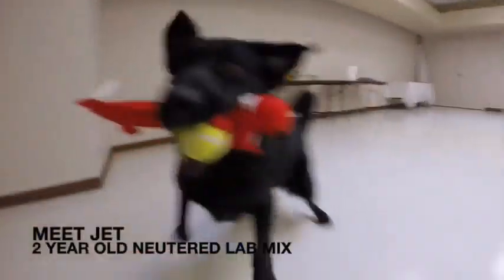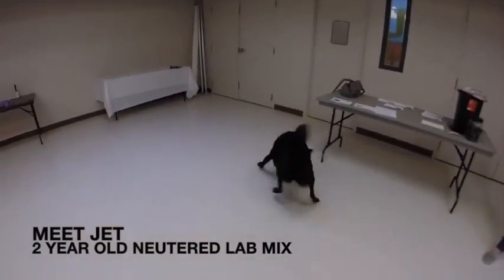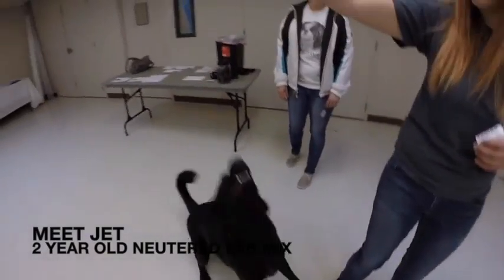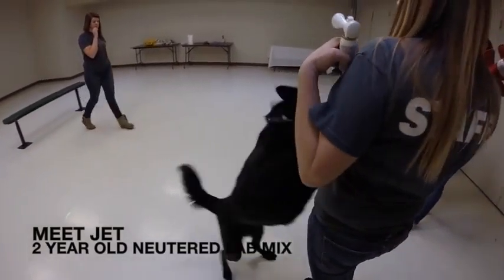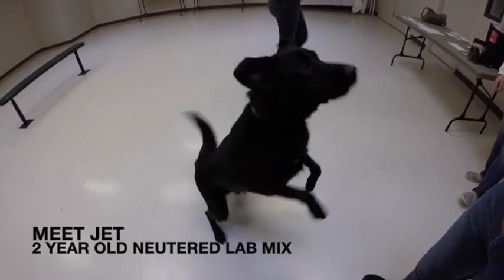This is Jet. Jet is a two-year-old Labrador Retriever mix. Jet comes to us from another shelter, so we don't know much about his history. But we do know that he would benefit with lots of physical exercise and proper crate training. If you'd like to meet this sweet Labrador Retriever, come on into our shelter.